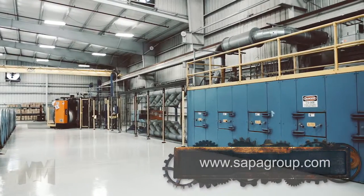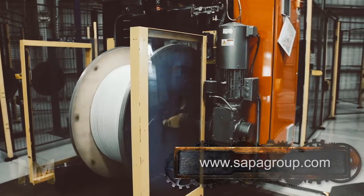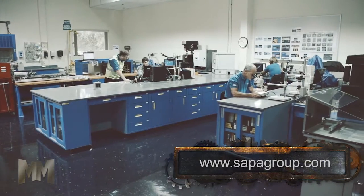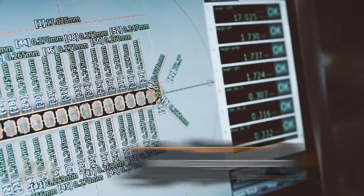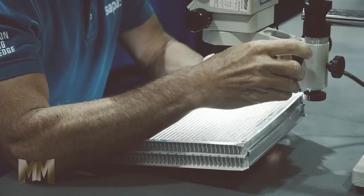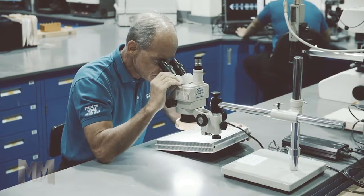Sapa uses a wide variety of corrosion-resistant coatings to support customer requirements. Sapa's test laboratories are second to none, from material testing for surface and corrosion, to metallography, SEM, and spectroscopy. Sapa tests it until it's right.